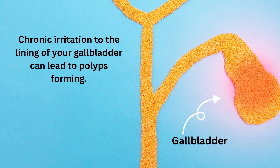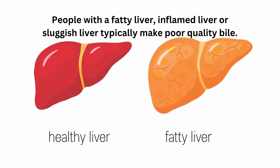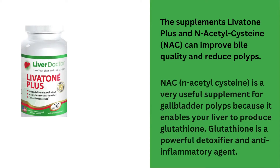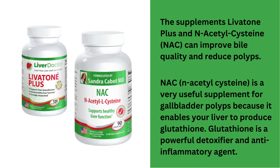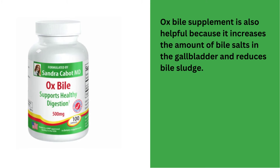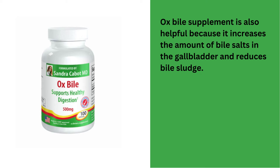Chronic irritation to the lining of your gallbladder can lead to polyps forming. Your gallbladder lining can get inflamed if your liver is not producing healthy bile. People with a fatty liver, inflamed liver or sluggish liver typically make poor quality bile. The supplements Livetone Plus and N-acetylcysteine (NAC) can improve bile quality and reduce polyps. NAC is a very useful supplement for gallbladder polyps because it enables your liver to produce glutathione. Glutathione is a powerful detoxifier and anti-inflammatory agent. Taking an ox bile supplement is also helpful because it increases the amount of bile salts in the gallbladder and reduces bile sludge.